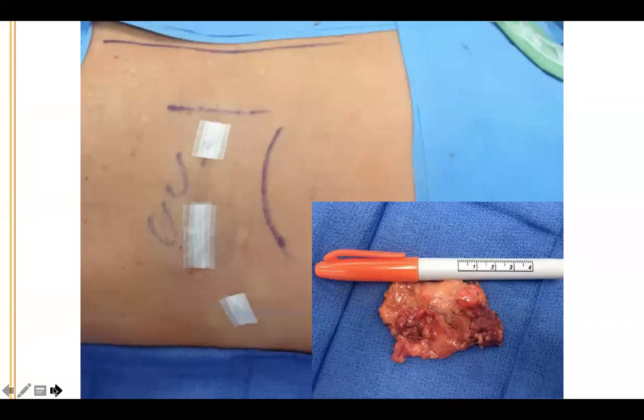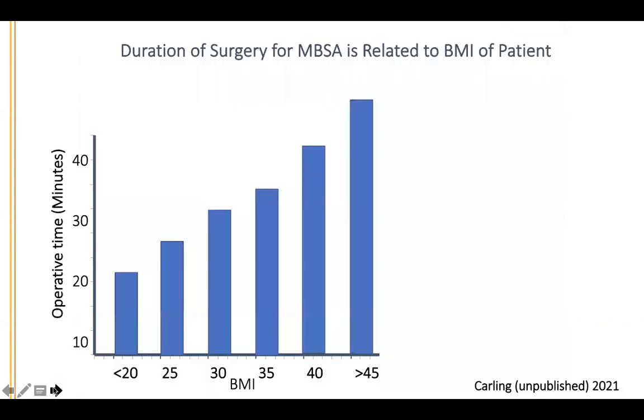These are the three small incisions, and this gross pathology depicts a typical 1.5-centimeter aldosterone-producing tumor. A bilateral adrenalectomy would take twice as long — correct. You do one side at a time. Technically, if you have two surgeons you could operate both sides simultaneously, but since I do all my operations myself, I do it sequentially — typically about 20 minutes on each side.